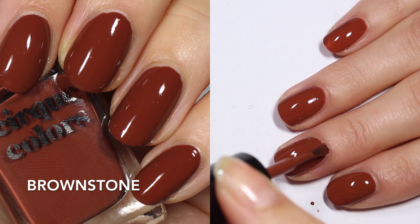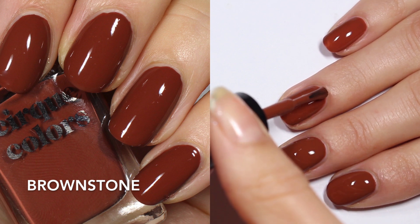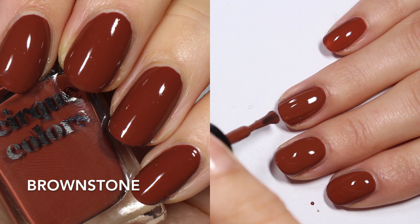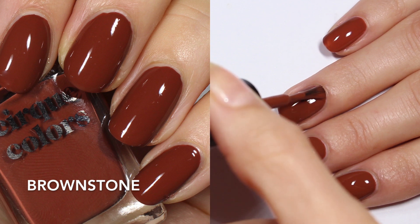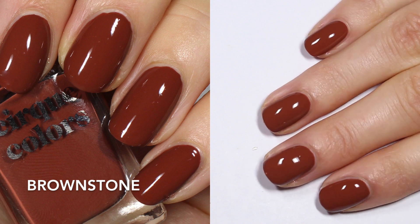You are looking at two coats of Brownstone, and again I think the second coat is helpful here — it's just giving a little bit more oomph. So perfect for fall.